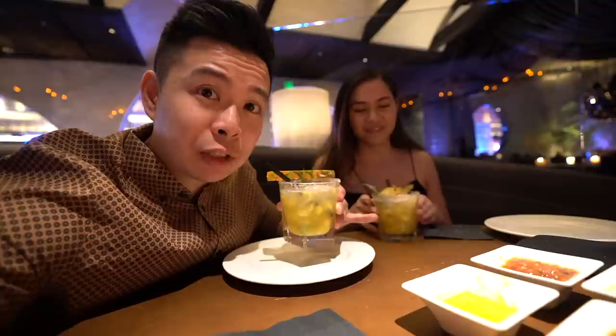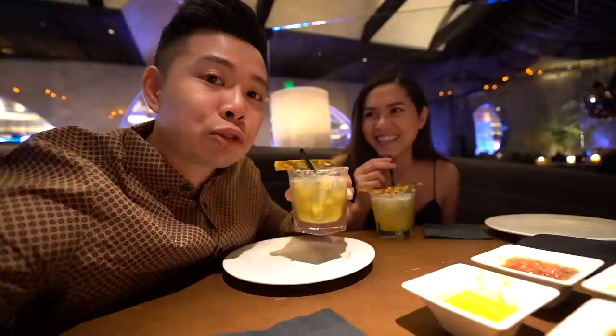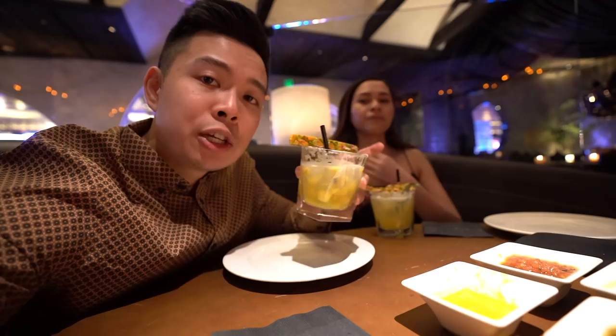Wow, this is good — a lot better than the first drinks. Still really strong though; all these drinks are really strong. I can definitely taste the alcohol. I think they're trying to black us out on this foodie tour. There are little shredded pieces of pineapple in here too. This is definitely the best drink out of the three so far. Shout out to Rick Ross — diced pineapples!